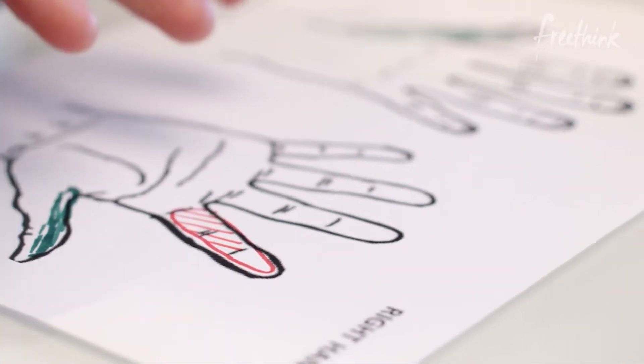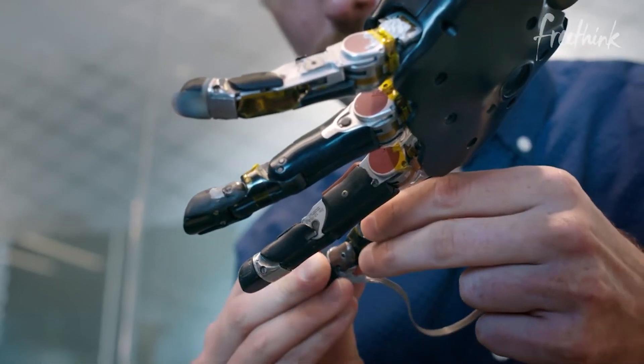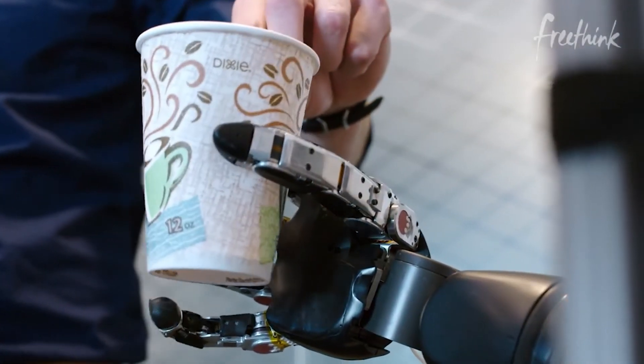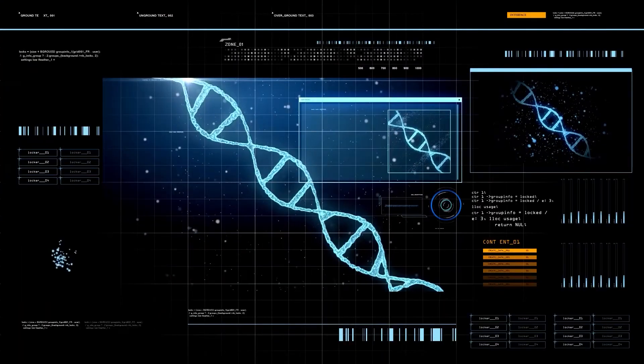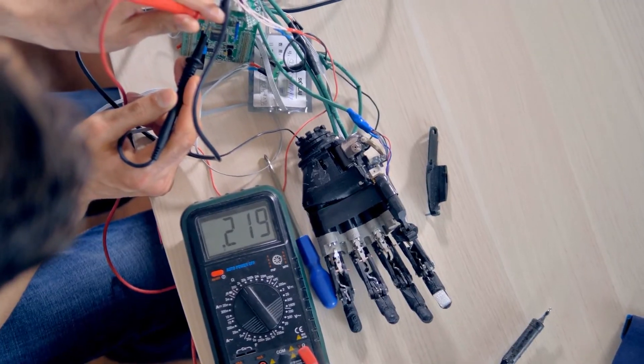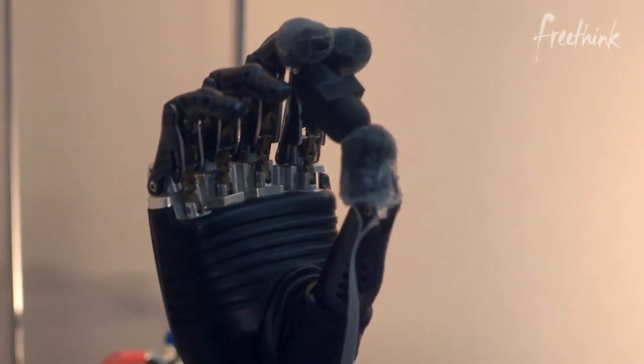Therefore, this technology is truly revolutionary. These prosthetic advancements are very useful for many and can significantly improve our lives. More advancements are expected in nanotechnology, genetics, surgical procedures, device implantation, wireless monitoring, artificial robotics, and the creation of artificial limbs.